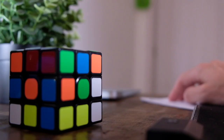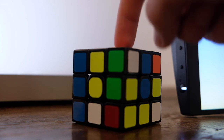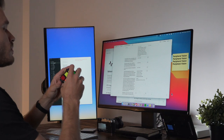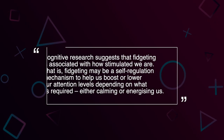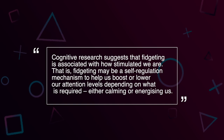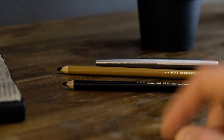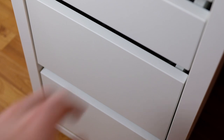One small thing I added to my physical space to make use of peripheral vision is a simple Rubik's cube in close proximity to my hands, so I'm more inclined to pick it up. When I'm working on side projects, writing a script, reviewing my work, or watching a video for inspiration, in those dead moments I'll pick up the cube and start fidgeting. Cognitive research suggests that fidgeting is associated with how stimulated we are — it may be a self-regulation mechanism to help boost or lower our attention levels. Having objects in my proximity means I'll use them more often; I'm more inclined to pick up a brush or pencil if I can see it with my peripheral vision, rather than having it tucked away in a drawer.